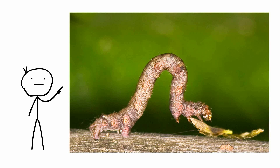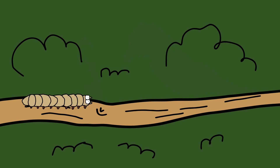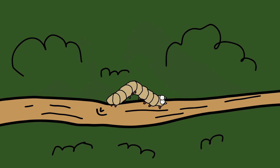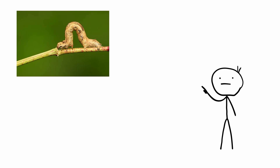The Geometer Moth Caterpillar, also known as an inchworm, employs an ingenious form of deception to protect itself from predators. These caterpillars are named for their unique locomotion, which resembles the measuring of the earth as they move in a looping fashion. One of the most remarkable survival strategies of the Geometer Moth Caterpillar is its ability to mimic twigs or branches.